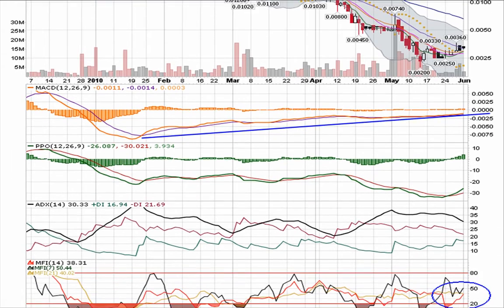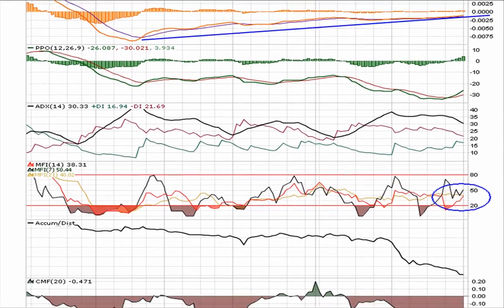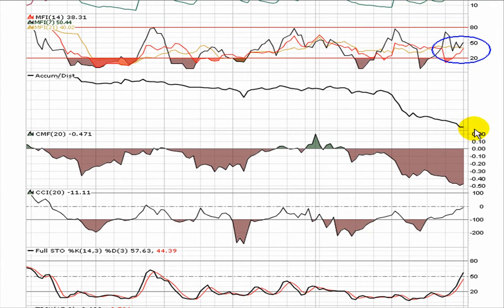A black candle means that it closed down for the day but closed higher than the previous day. Accumulation distribution is giving hints of trying to turn again.